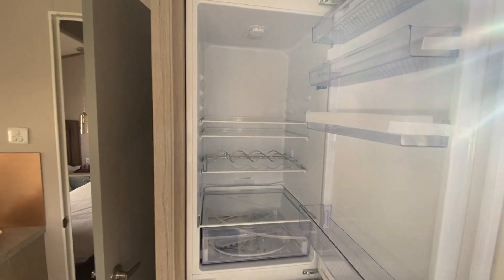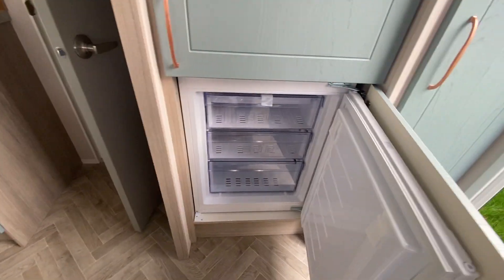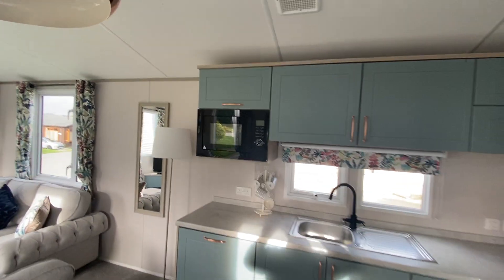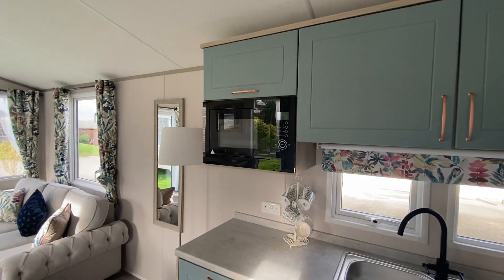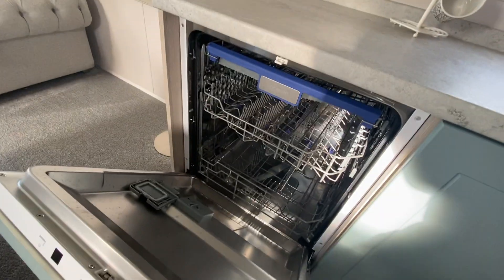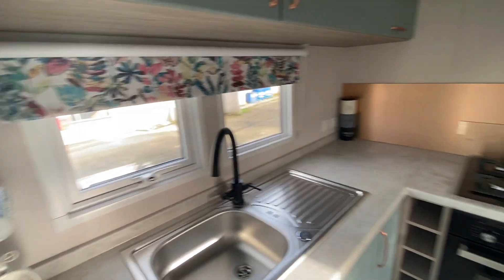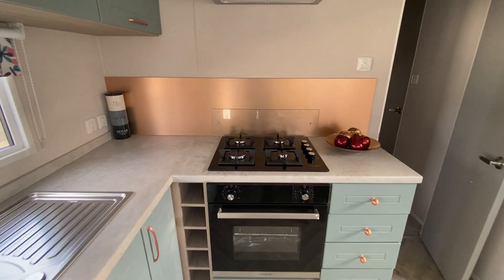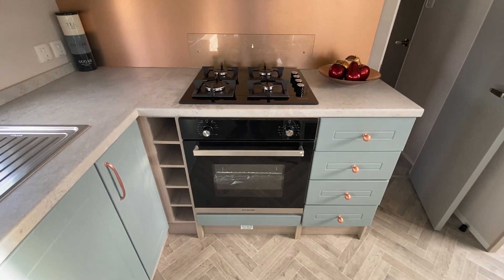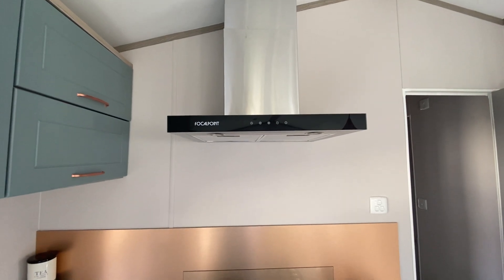Integrated very big fridge and freezer below. Moving into the kitchen, we have an integrated microwave and the all-important integrated dishwasher. A very smart looking four burner hob with oven and grill below, and we also have an extractor hood in this one.